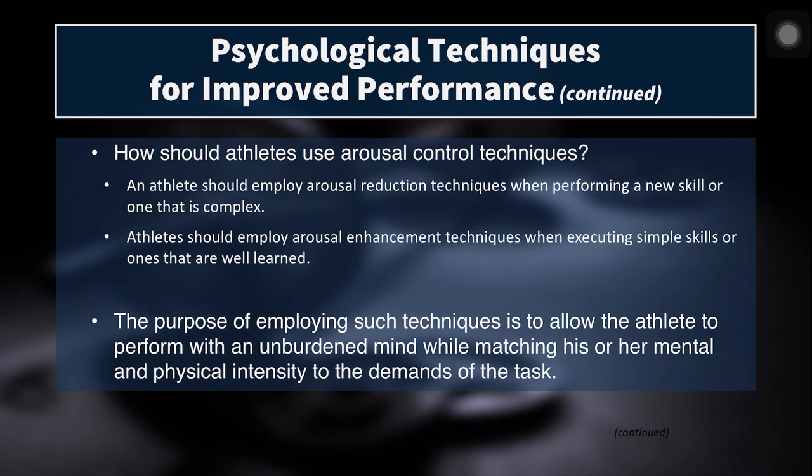So how should an athlete use arousal control techniques? We should employ arousal reduction techniques when performing a new or complex skill, or when there is too much arousal in a high-stress environment. This allows us to scale arousal back to achieve a more optimal level for that skill.